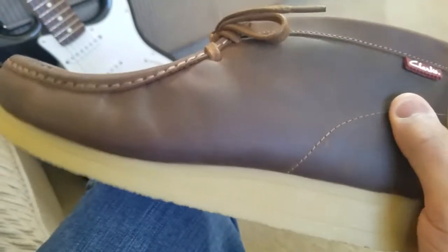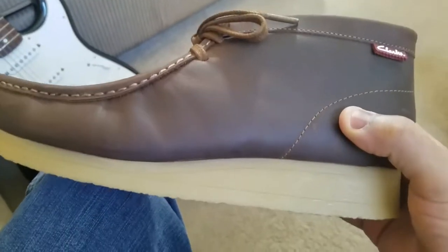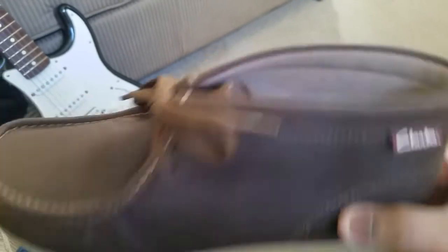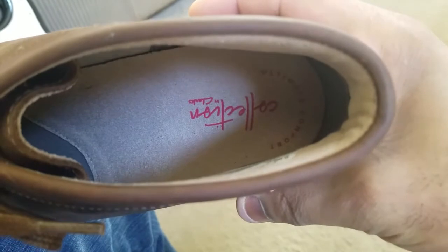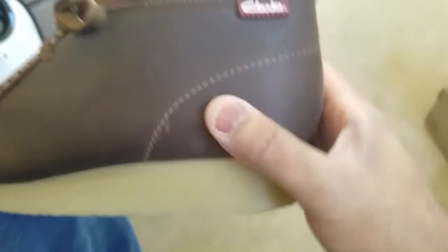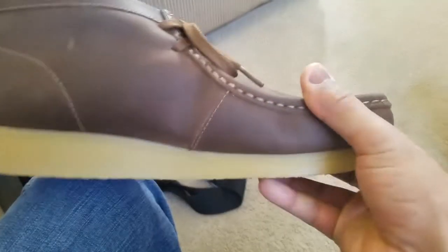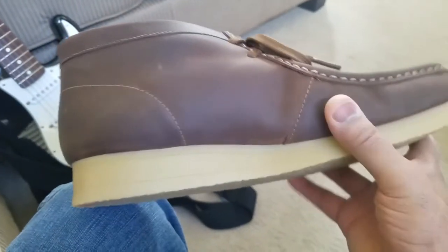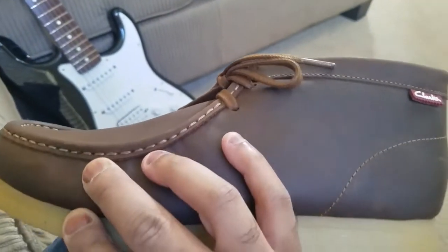The leather feels clean and strong. Here's the shoe — Clarks collection. The leather feels quality, clean, and strong. It's definitely got a style to it.